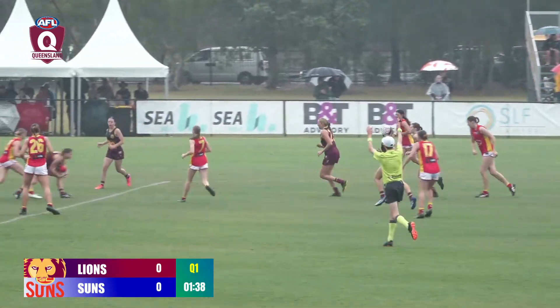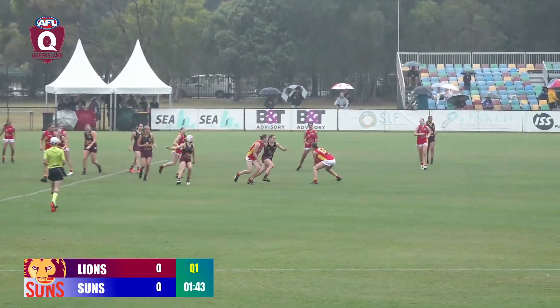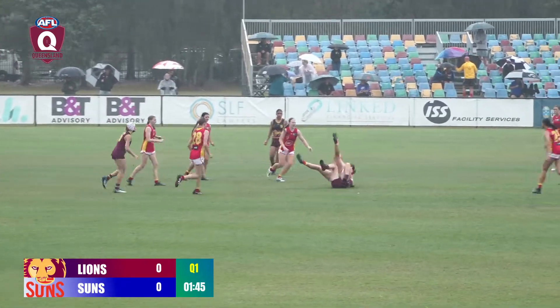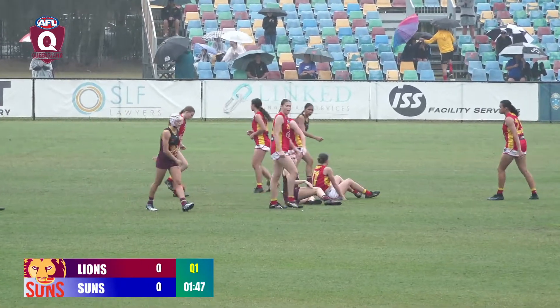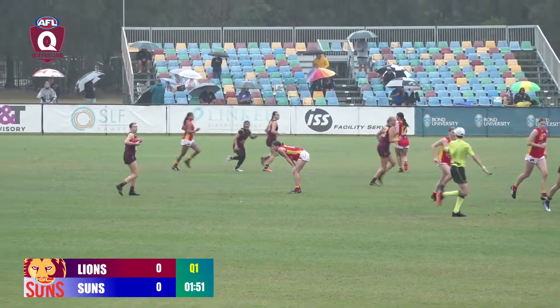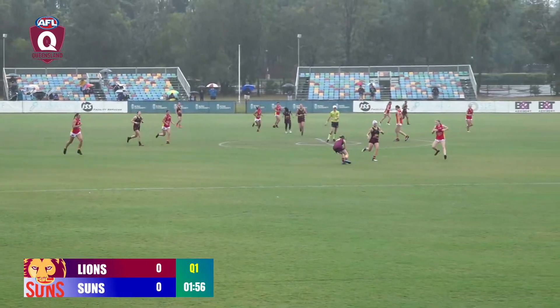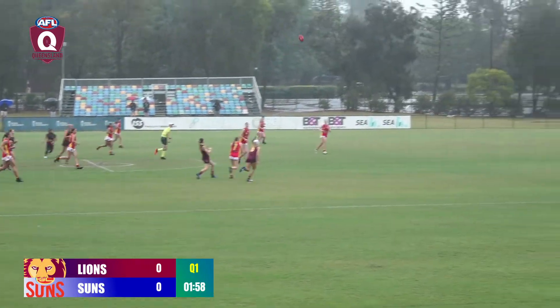Sunny Laffin comes in — good pick up. Handball towards the contest, lots of numbers around the ball. Handball back to Sal. Good tackle — excellent tackle from the Lions. They'll get the free kick going the way of Ashley Moyle. It was a great tackle. Here's the Lions' chance now to go inside the attacking 50 for the first time.